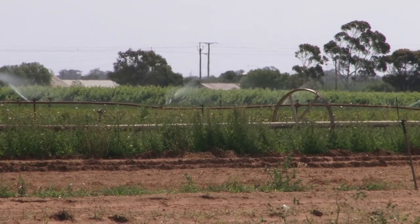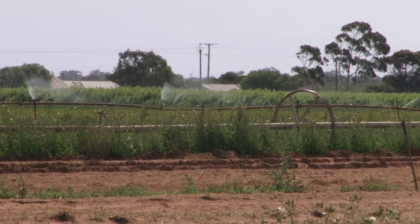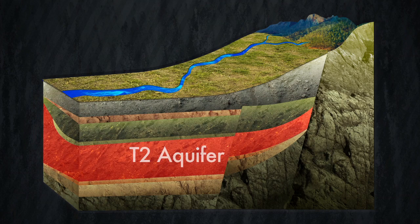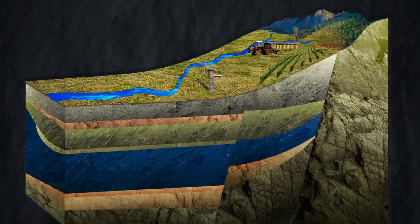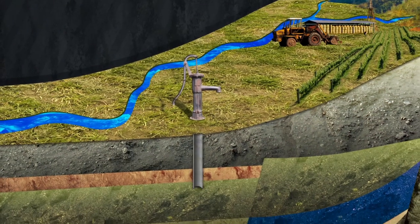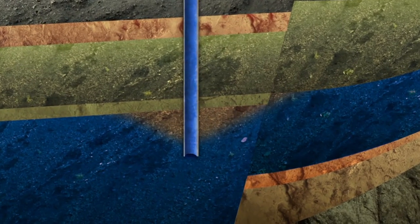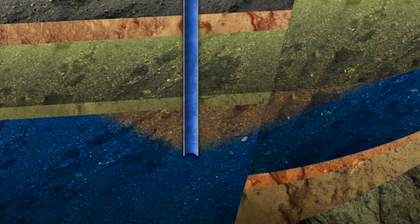Most of the groundwater used commercially in the Adelaide Plains is from two tertiary limestone aquifers called the T1 and T2. Intensive pumping from some bores has produced cones of depression in these aquifers. When a bore is pumped excessively, the water sucked into the surrounding aquifer lowers the water level around the bore. The effect is similar to what one sees when the plug is pulled from a bathtub — this conical shaped feature is the cone of depression.